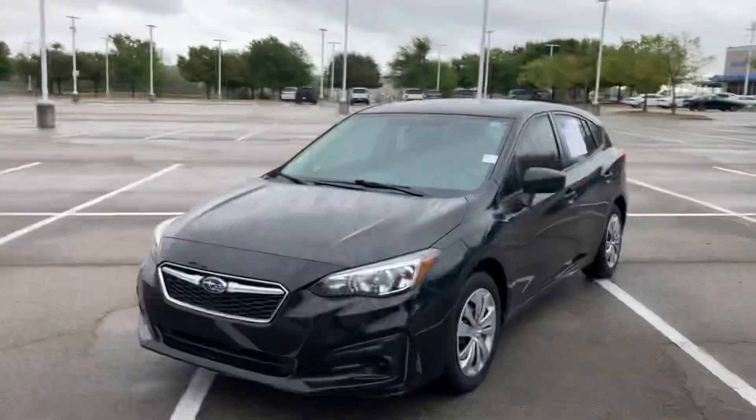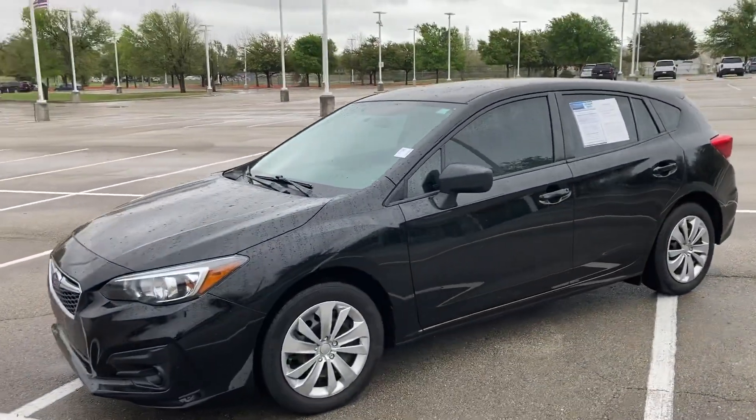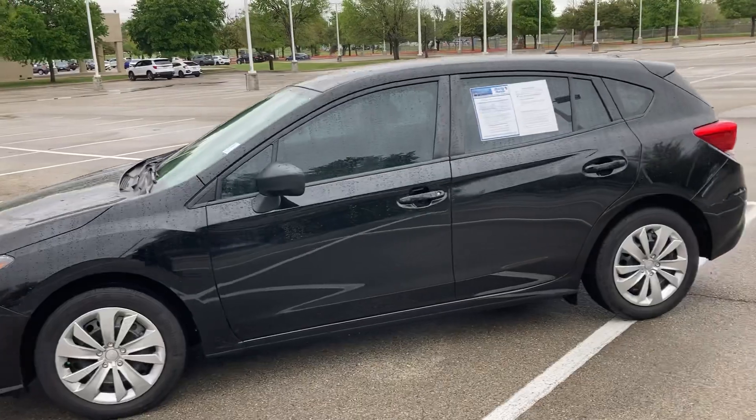Hey, how's it going, Margarita? This is Will Moss from Howdy Honda. I hope you're having a great day. I just wanted to make a quick video for y'all of the 2017 Subaru Impreza that we have.